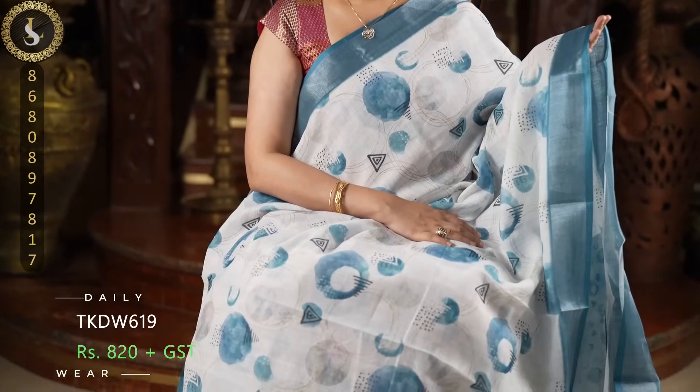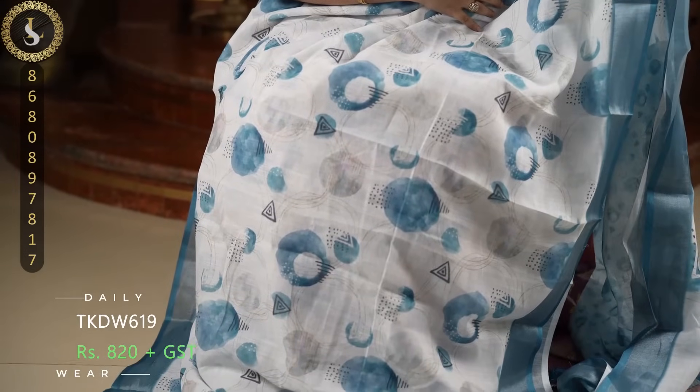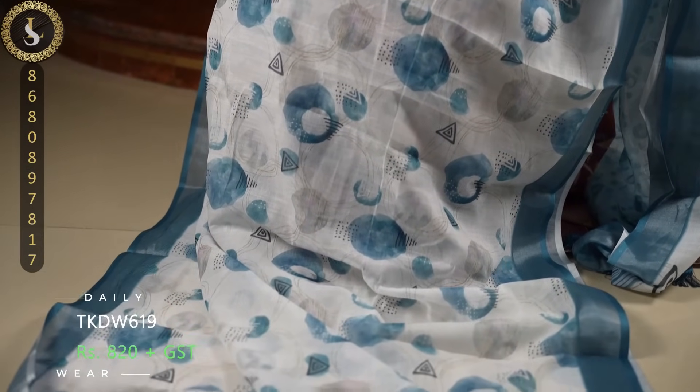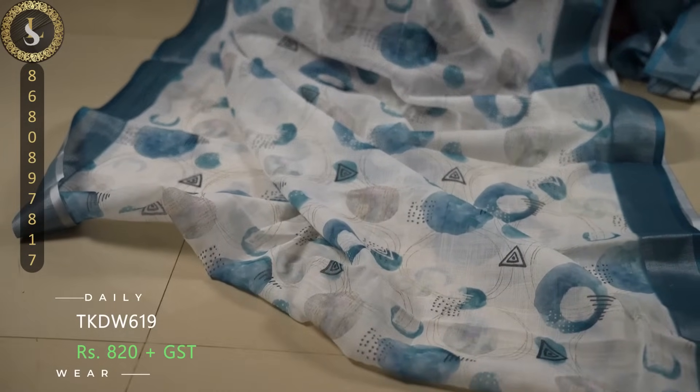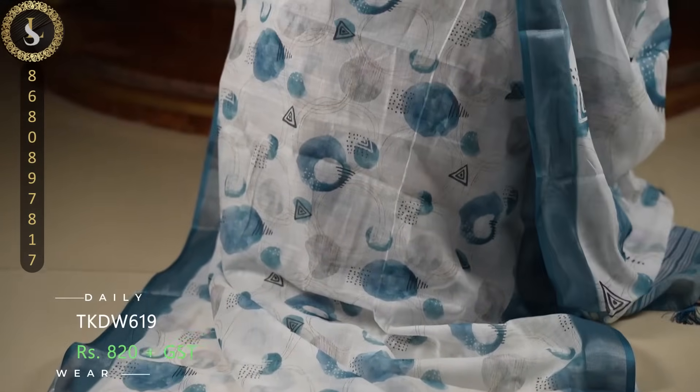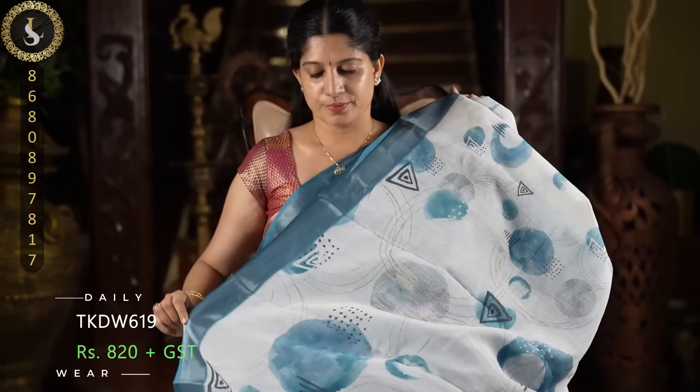Next one is an elegant combination. In the sari, a white base with a beautiful design. It comes with beautiful dark teal blue borders. Such a pretty combination. This is the pallu and a contrast blouse.